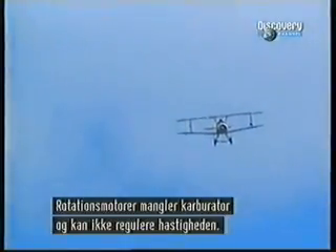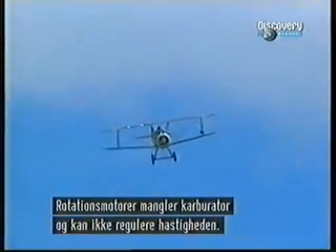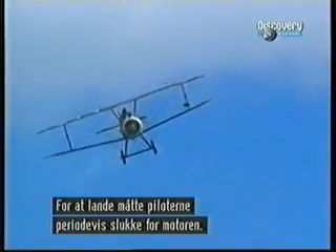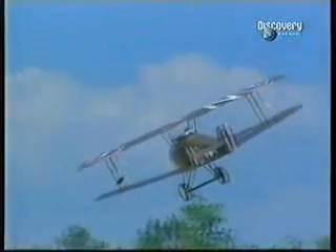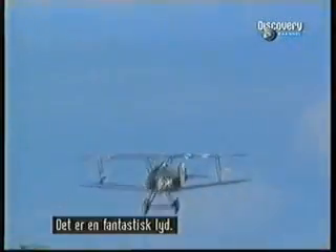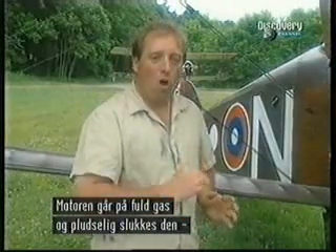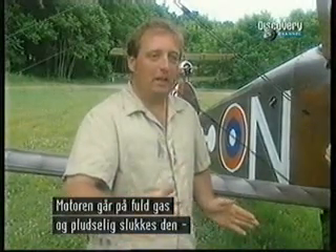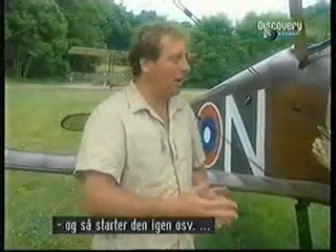Rotary engines had no carburetor to regulate fuel flow and thus engine speed. So to slow down for landing, pilots had to intermittently switch the engine off. It runs wide open, then it cuts off, then it comes back on, then it cuts off again and comes back on.